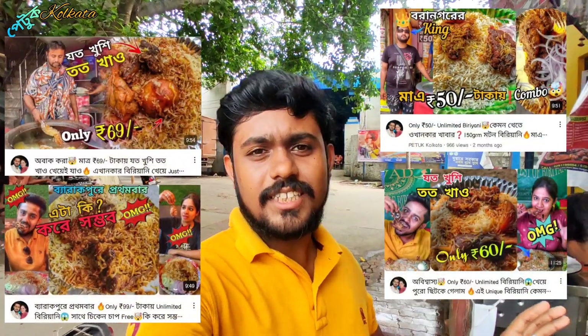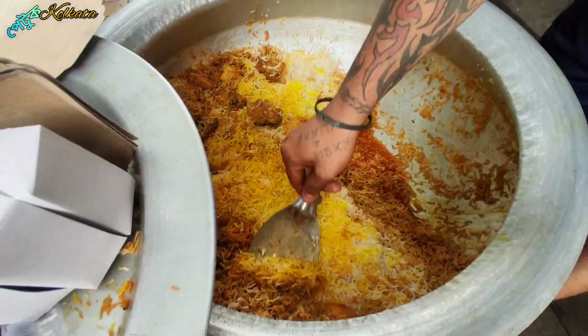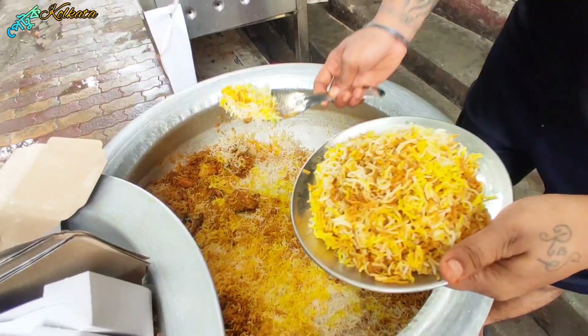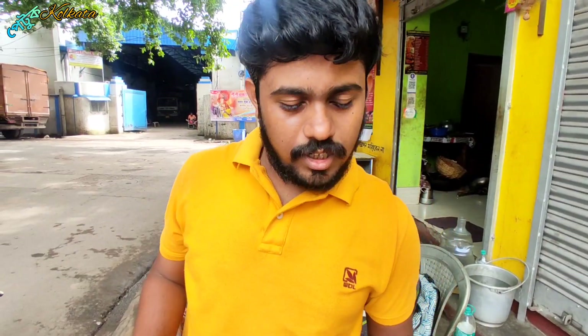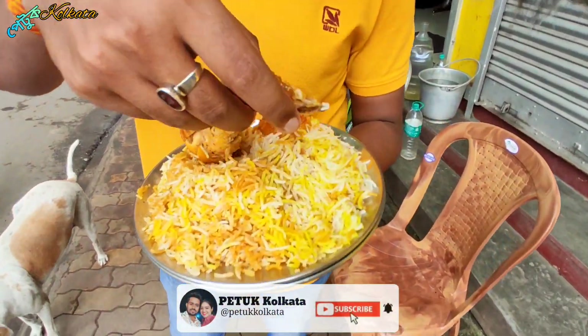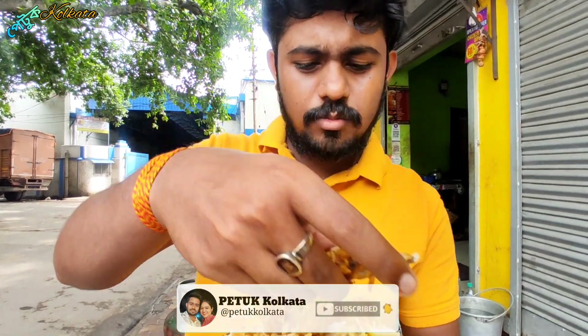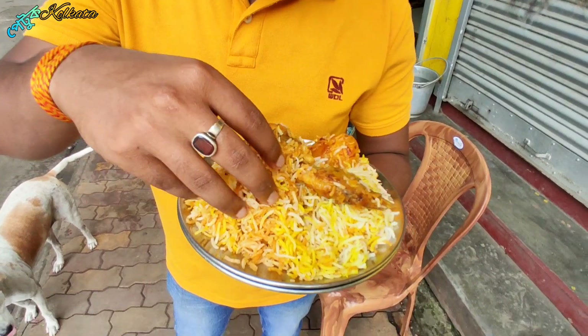There's a video on this, so you can check it out on YouTube. The biryani is ready. It's our all-time favorite chicken biryani and mutton biryani. This chicken portion is a nice size — around 1200 grams.